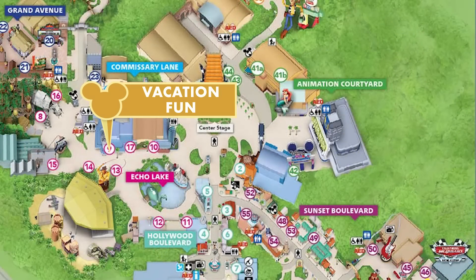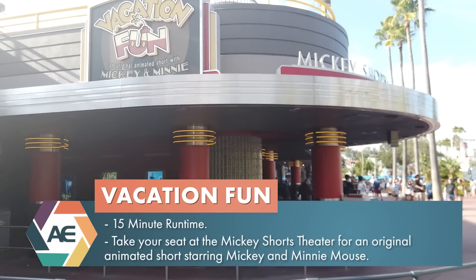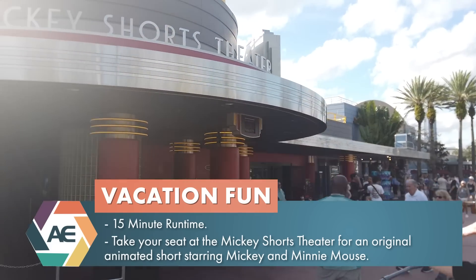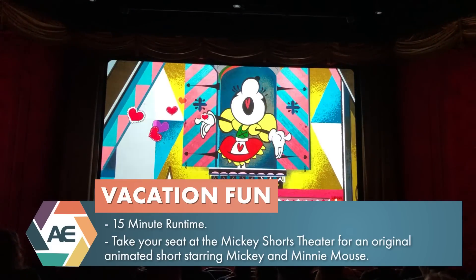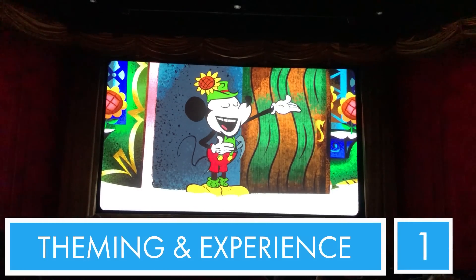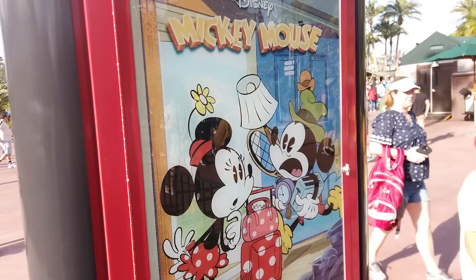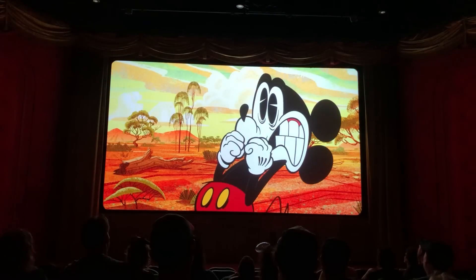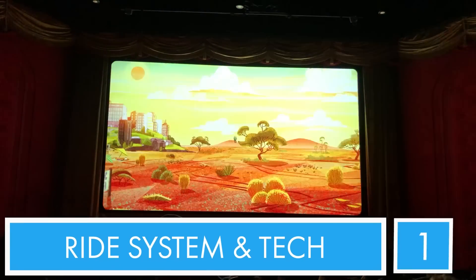Starting off our list at number 19: Vacation Fun is an animated short playing here at Hollywood Studios where you can basically go sit in the theater and watch an animated short exclusive here to Hollywood Studios. Theming and overall experience - it is literally just a movie theater, but at least they're not lying to you. For overall experience, just because you can sit in the AC and the seating is comfortable, I'll give it a one.